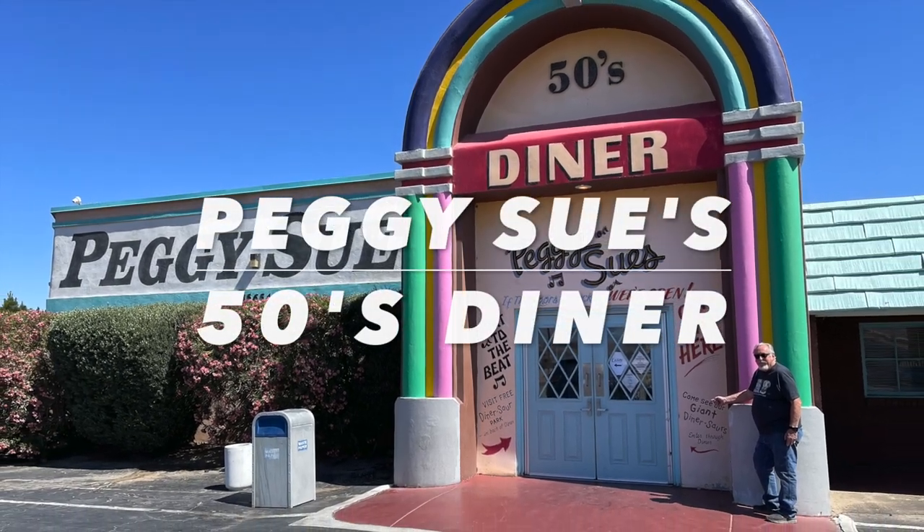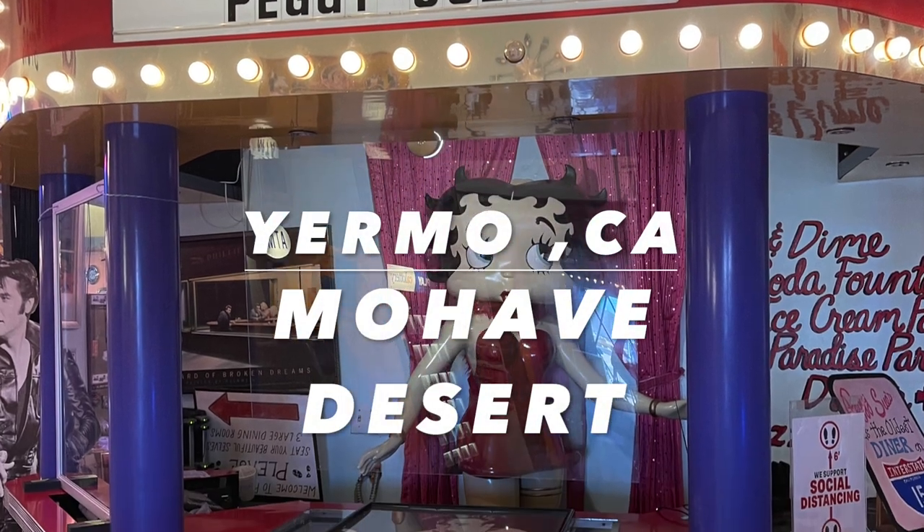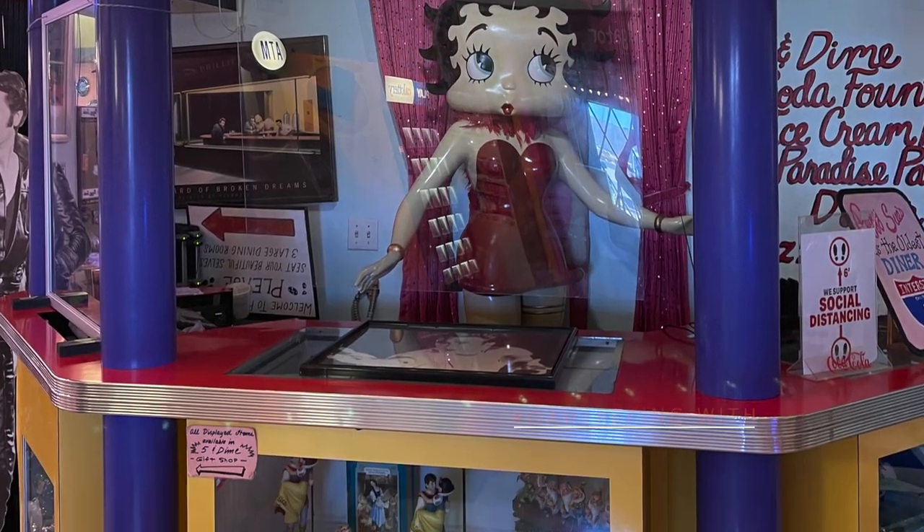We discovered Peggy Sue's Diner right out of Liebman Calico Ghost Town. It was right on the other side of the freeway overpass. What a fantastic find.